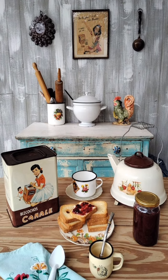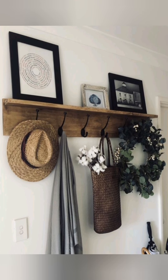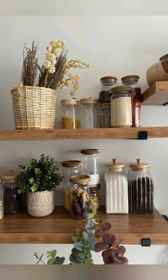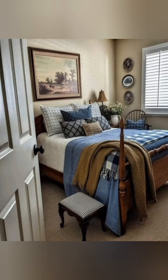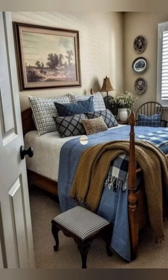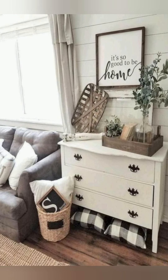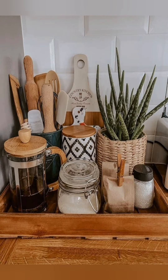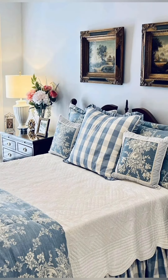Vintage style country farmhouse decor combines rustic, charming and nostalgic elements, often inspired by rural life and the simplicity of past decades. This style mixes antique or vintage inspired furniture, natural materials and handcrafted items with a cozy feel. Vintage style farmhouse decor draws from the warmth and simplicity of rural life, offering a comfortable, nostalgic aesthetic that is both charming and functional. Here is more detailed information about the key elements of this distinctive style.